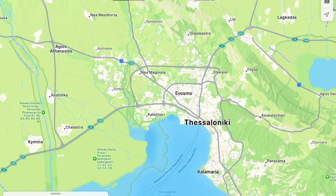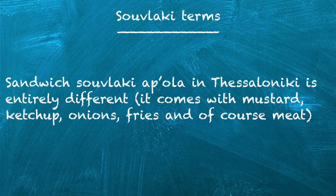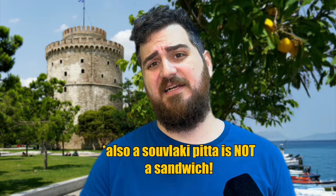Athenians, cut the nonsense and join the rest of us — it's just souvlakia, not kalamakia. Be careful, though, because if you order sandwich souvlakia me ola in Thessaloniki, you will get a pita with mustard, ketchup, onion, fries, and meat. Greeks from Thessaloniki — are you guys okay? You are ordering souvlakia, not a hot dog. So why the hell do you put ketchup and mustard in your pites? Come on, that's inexcusable. Be precise in your order to avoid disappointment.